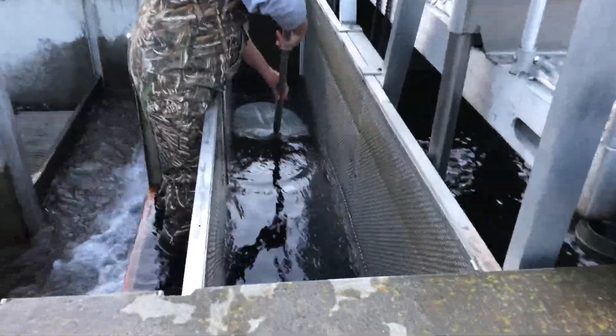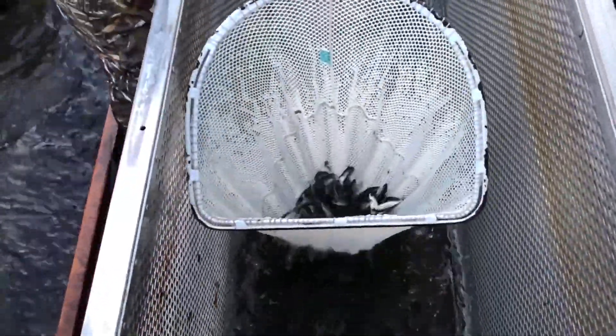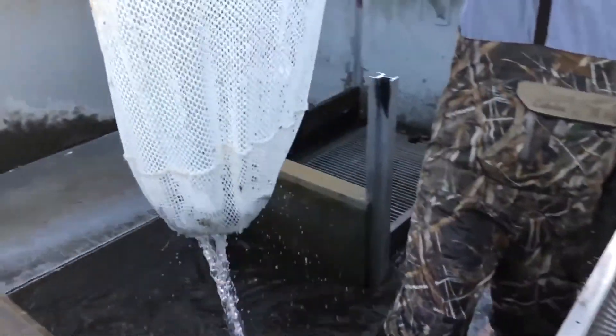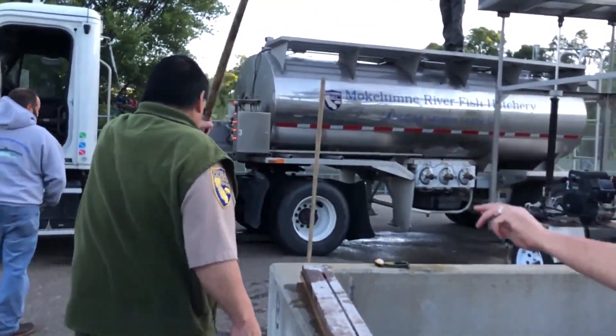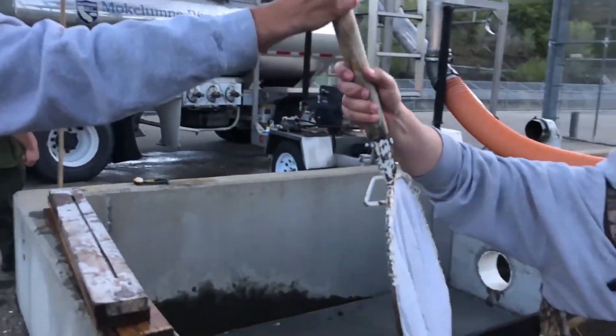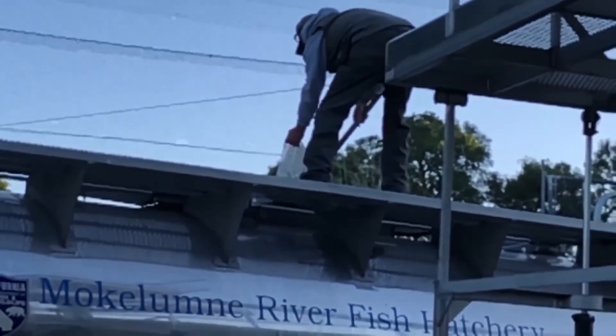The fish displace the water — a pound of fish is equal to a pound of water. So for every pound of fish that is loaded onto the truck, a pound of water is coming out the other end of the hose. As the men work hard, not one fish is left behind.